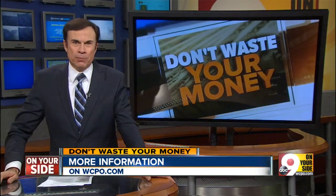That's a lot of information, so I've posted links to all those services, plus some more information on how to try them out and lower your TV costs. It's all on WCPO.com right now.